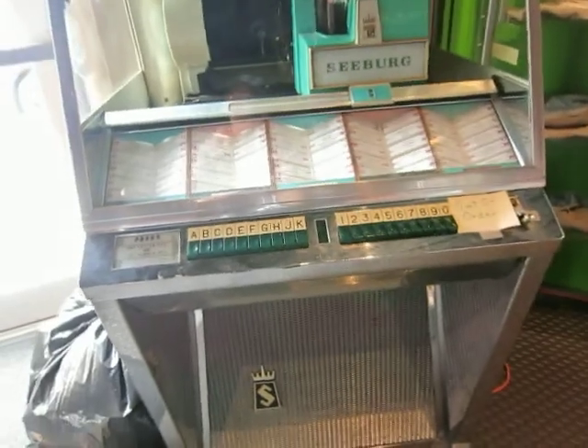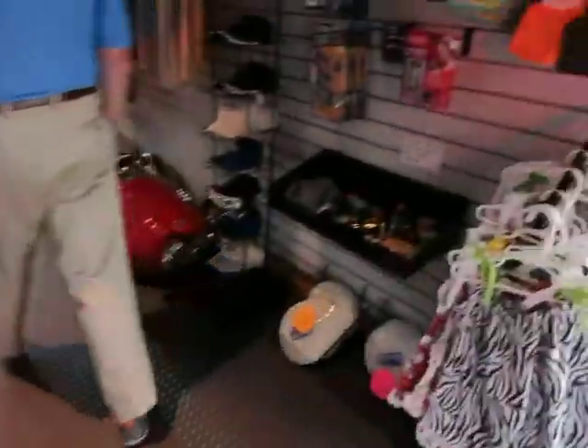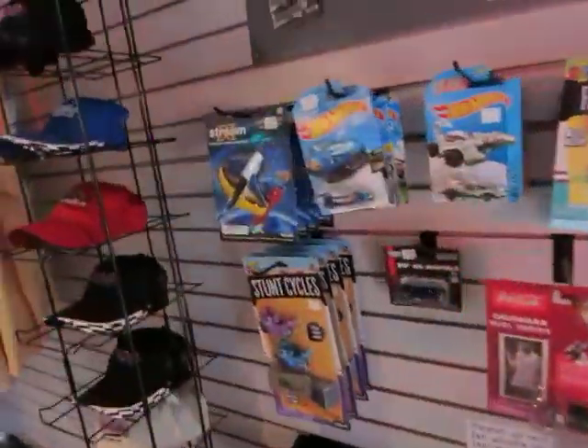I had a friend that used to deal in old jukeboxes. He bought them and rebuilt them — they were a big collectible thing, and they still are. They went for a lot of money. He would take them apart to get them working again. He made a killing.